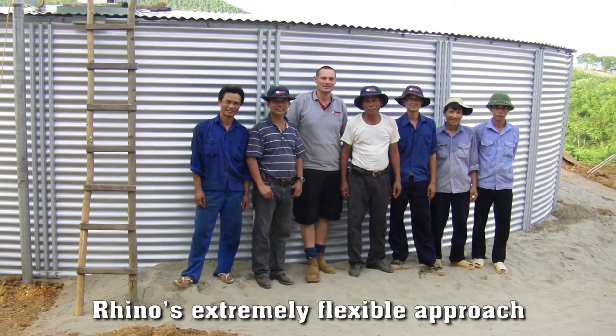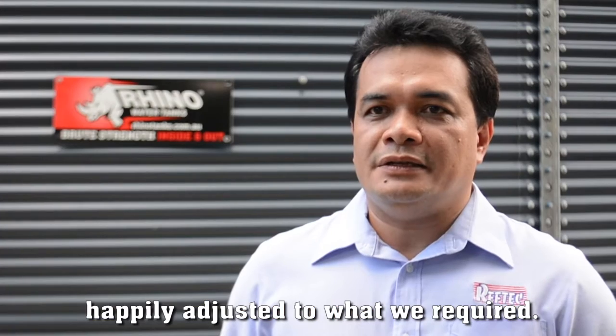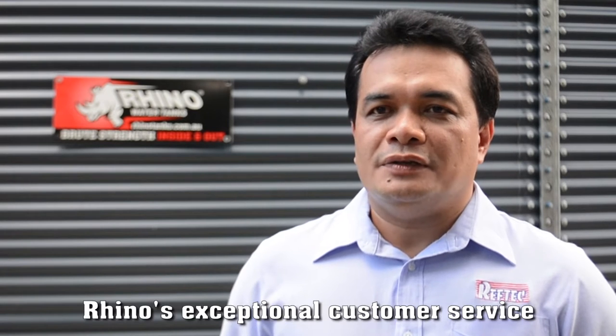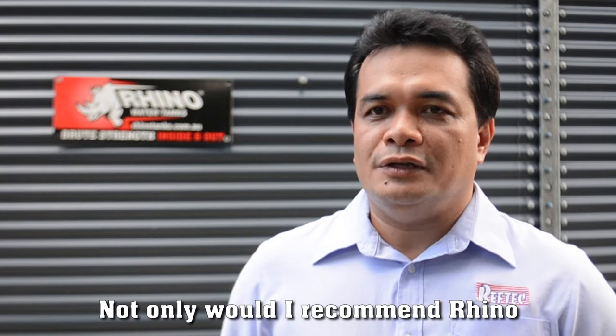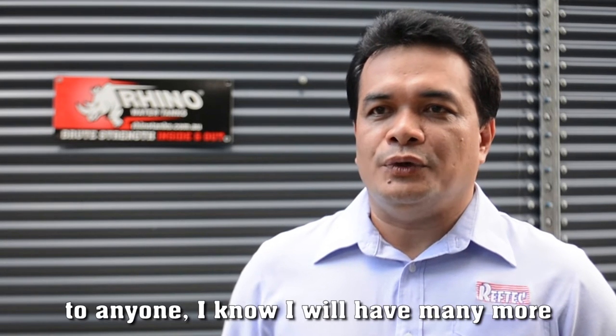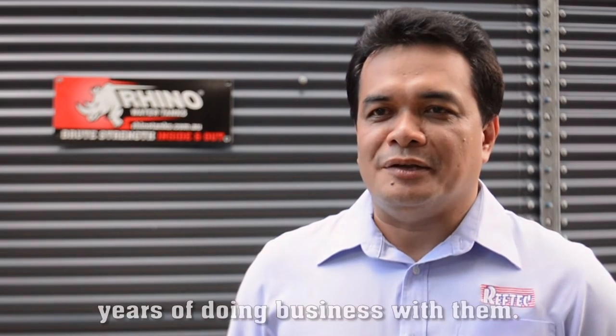Rhino's extremely flexible approach really made it possible because they really adjusted to what we required. Aside from the quality products, Rhino's exceptional customer service is commendable. Not only would I recommend Rhino to anyone, I know I will have many more years of doing business with them.